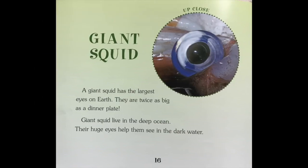Giant Squid. A giant squid has the largest eyes on Earth. They are twice as big as a dinner plate. Giant squid live in the deep ocean. Their huge eyes help them see in the dark water.